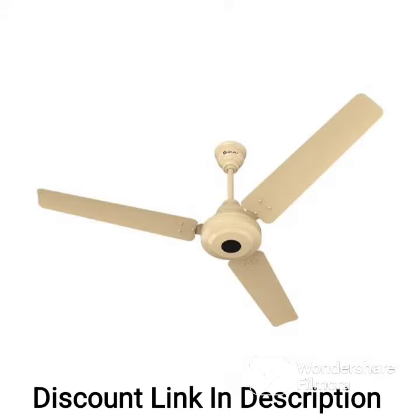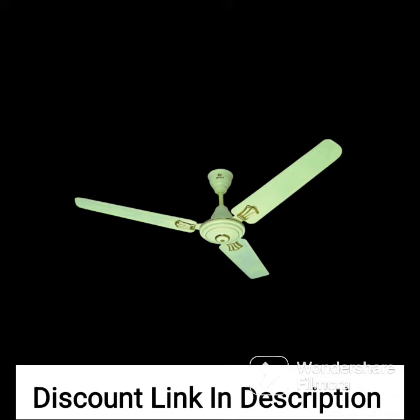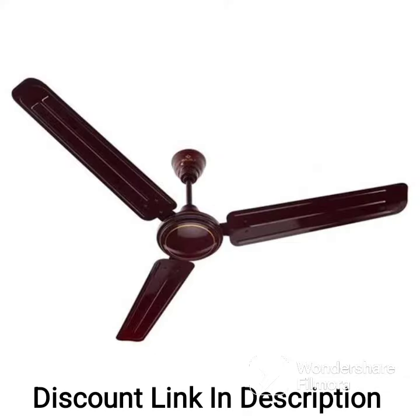The remote control feature of the Bajaj Enegos ceiling fan allows you to easily adjust the speed of the fan, turn it on or off, and even set a timer for its operation. This means that you can conveniently control the fan without having to get up from your seat.